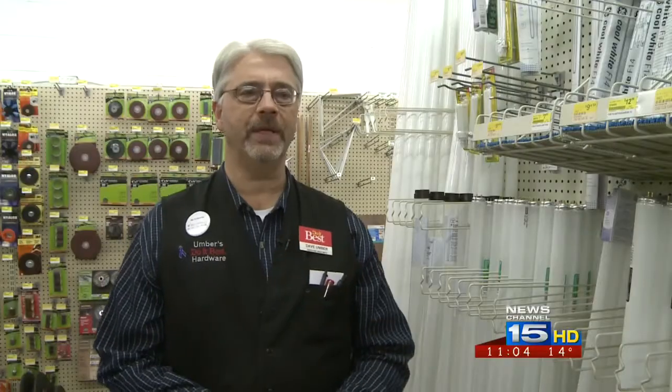The average light bulb that we've been using in our home is anywhere from a 40, 60, 75, or 100 watt bulb. And now, with the regulations that have come forward, a lot of manufacturers have developed bulbs that use 7, 8, 10, 15 watts, and you get the same amount of light.